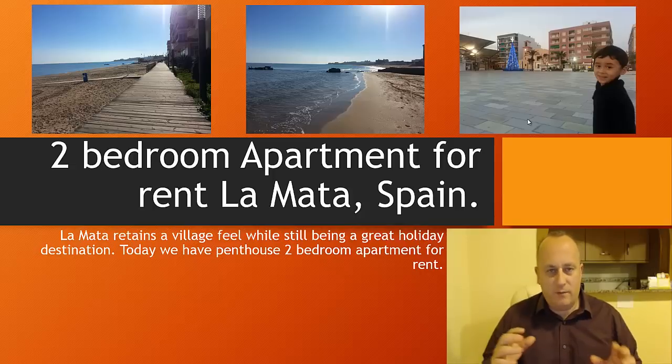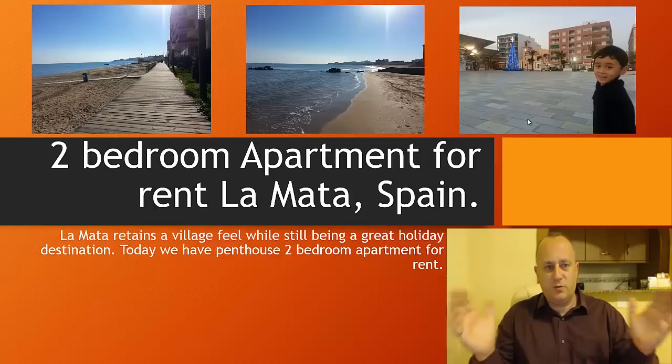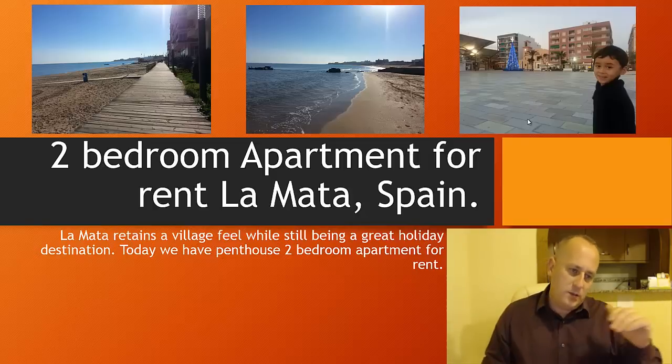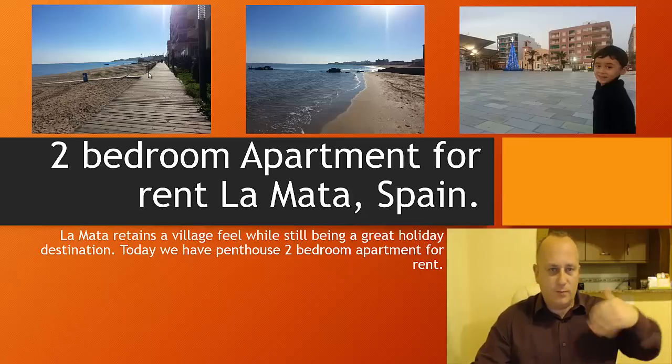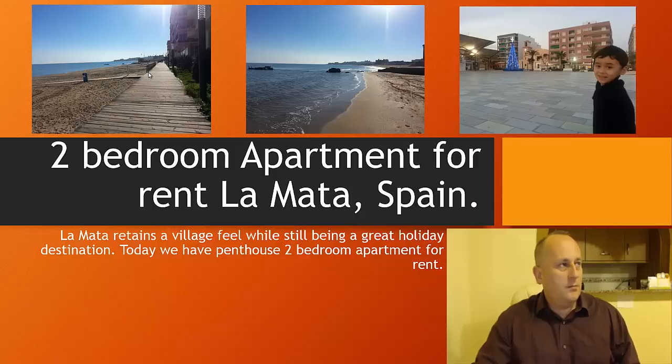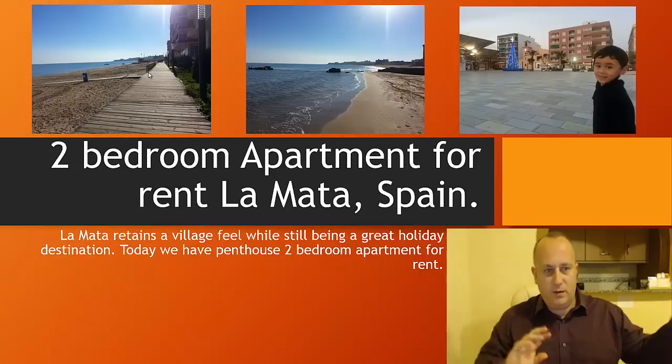La Mata itself has some beautiful beaches and a lovely plaza area with restaurants all the way around. Along the beach there's also a boardwalk where you can get some exercise in the morning — it goes for miles. La Mata is just a beautiful place, and if you look through my Alicante Spain content you'll find more information on La Mata, including a walk-through of the whole town.